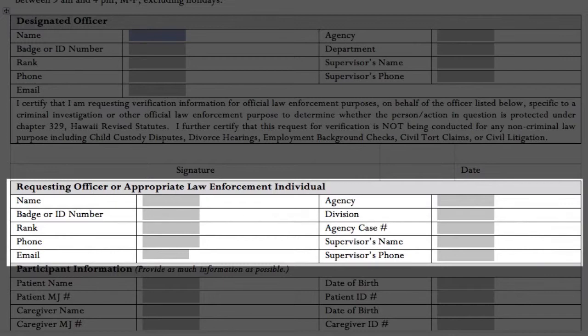For designated officers that will be conducting verification for individuals that are not within their agency, please be sure to specify the agency of the requesting officer on the form.